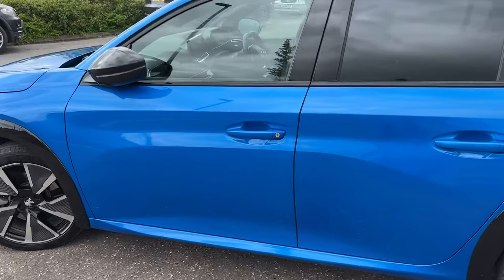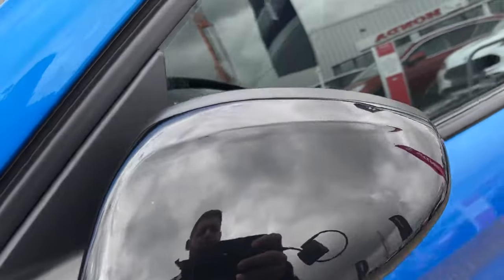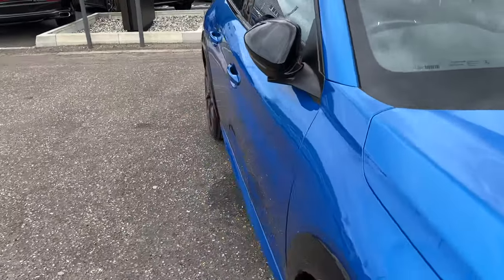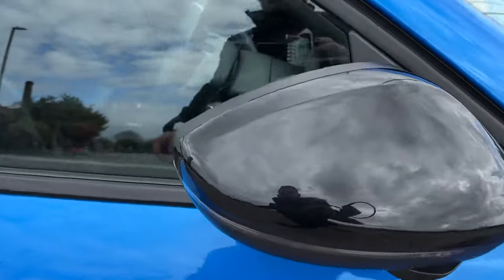Comes with two keys. It's got the self-opening system, so when we get close to the car the car senses the keys and will unlock the car so you can open the door.